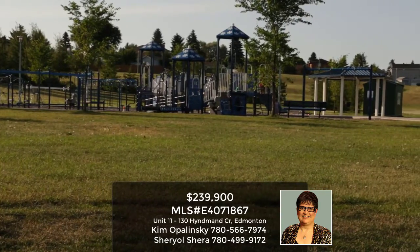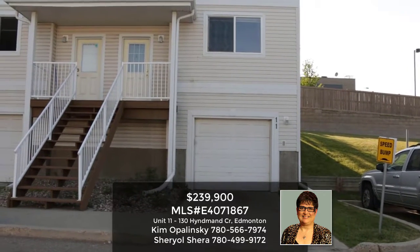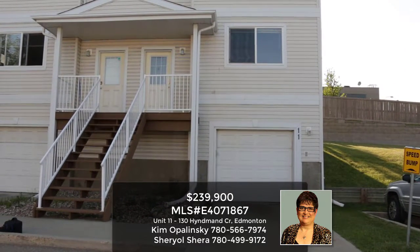This townhouse is minutes away from Yellowhead Trail. Welcome to the single-car garage entrance — low condo fees and a huge entranceway with a big closet.